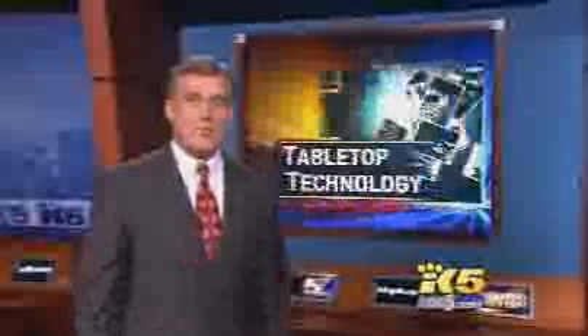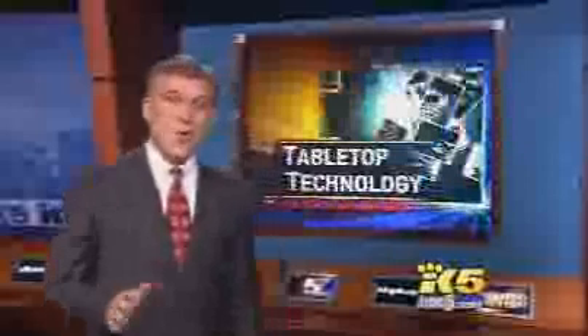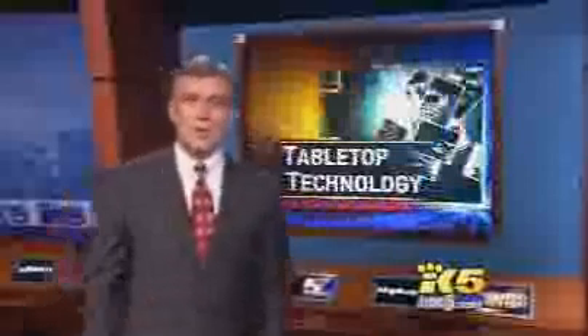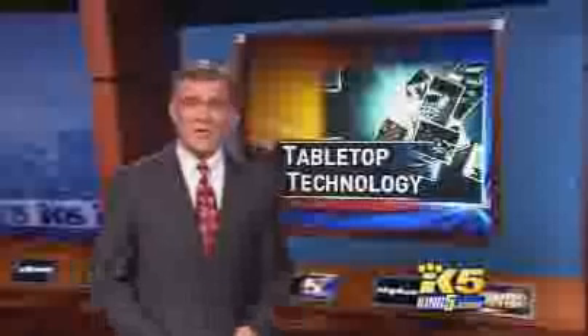Microsoft is calling it the biggest shift in computing since it gave up DOS commands and went to graphics. That means no more mice, no more keyboards — it's all hands-on. King 5 is going live tonight with the latest in technology.